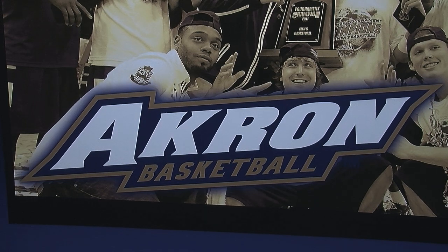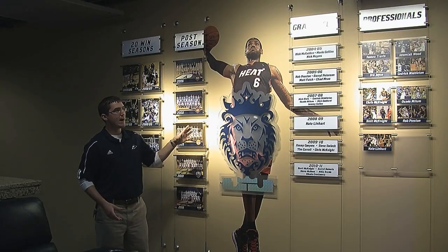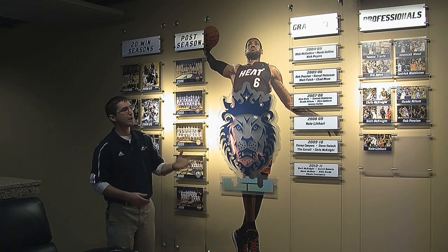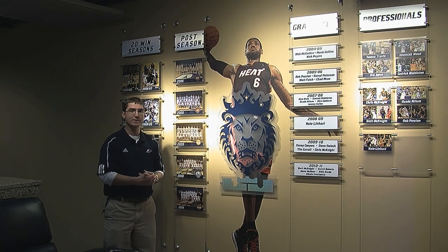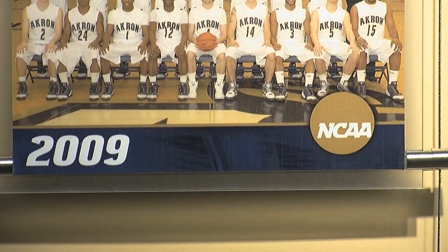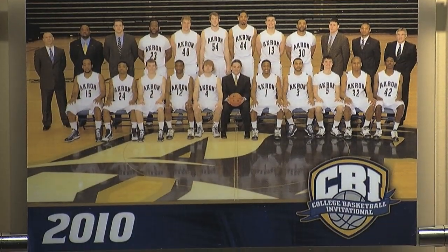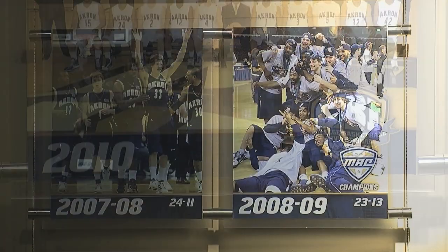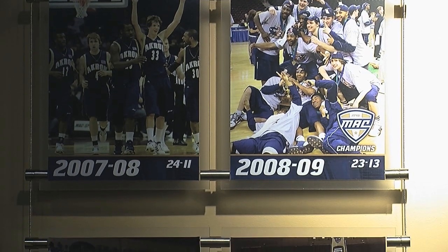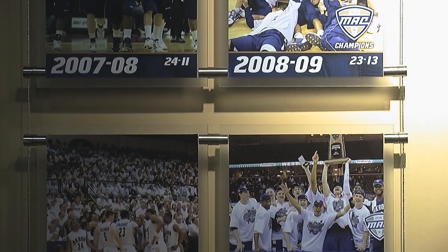We're here in the men's basketball team lounge, and as you can see the graphics are geared more towards the professionals, graduating classes, as well as postseason achievements — getting into the NCAA tournament or the NIT, and then 20-win seasons. As you can see, it's going on six straight seasons of 20-win seasons for Coach Danbrot, which is fantastic.